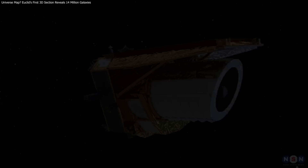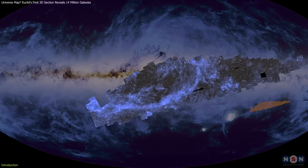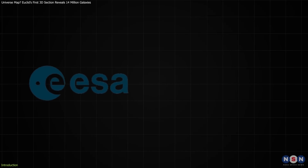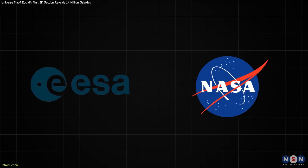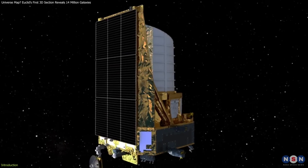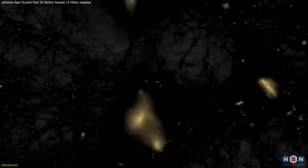The Euclid Space Telescope has just released the first section of what will be the most detailed 3D map of the universe ever created. The European Space Agency, ESA, with help from NASA, launched Euclid in 2023 to study the elusive 95% of the universe made up of dark energy and dark matter.